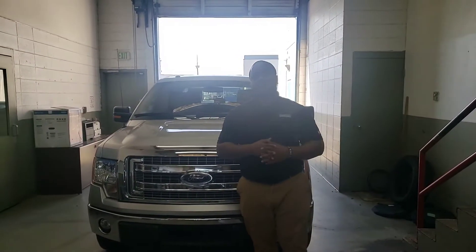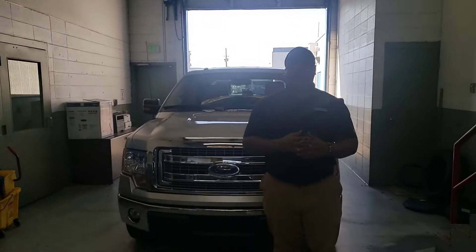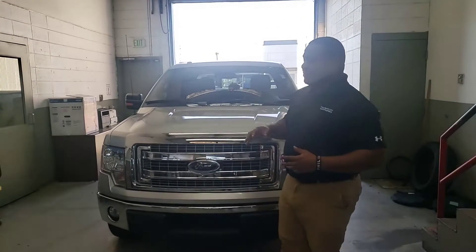Good morning Clinton, this is Phil Nelson with Sam Brown Honda and Hoover. Just wanted to shoot you a quick video to introduce myself. First off, we'd like to thank you for giving us an opportunity to earn your business on this vehicle right here.